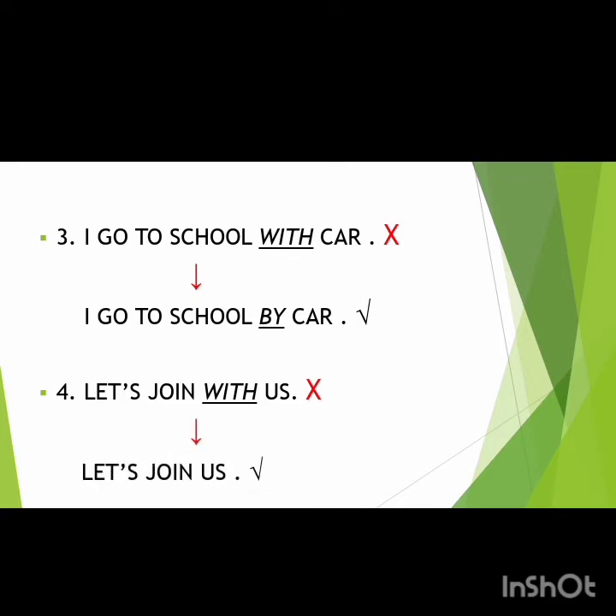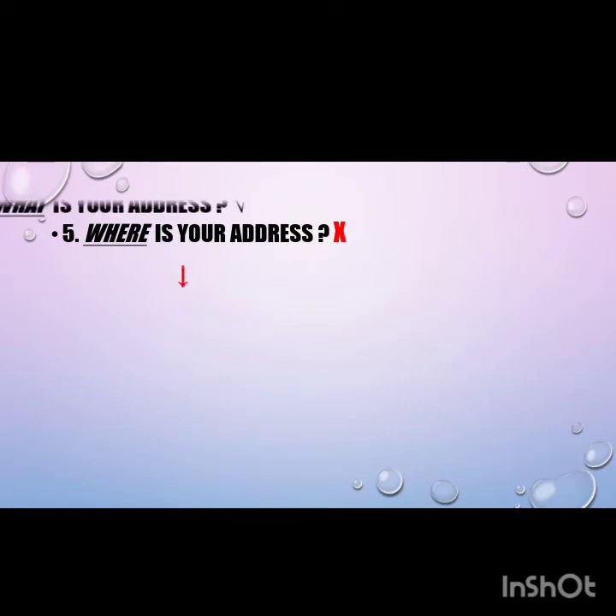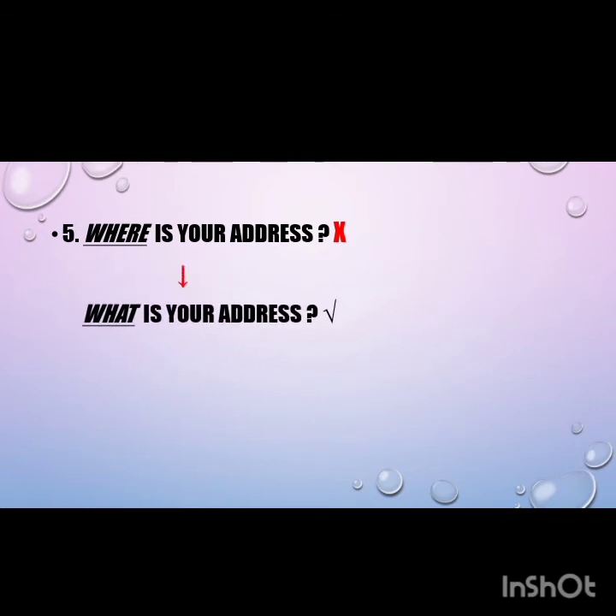The fifth mistake: 'Where is your address?' In this case, students misuse the question word 'where.' Students should instead ask 'What is your address?' or, if asking about location, 'Where do you live?'